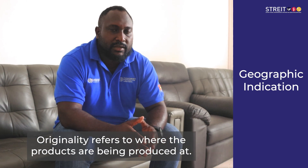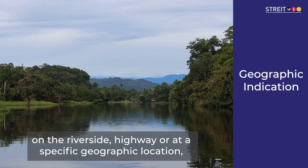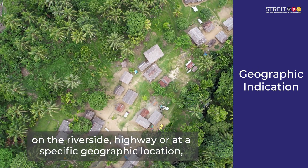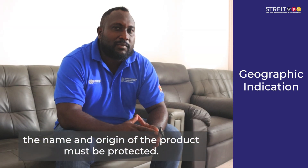One of the products is the product of Kamla. Suppose you produce them inside the Pacific, inside the Wara or Highway, or some place inside a specific geographic location — the origin of the product must be protected.